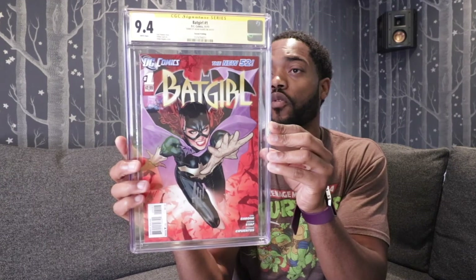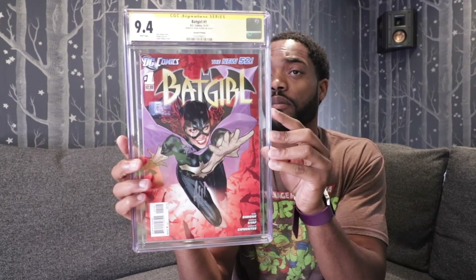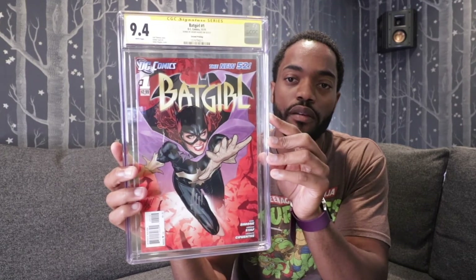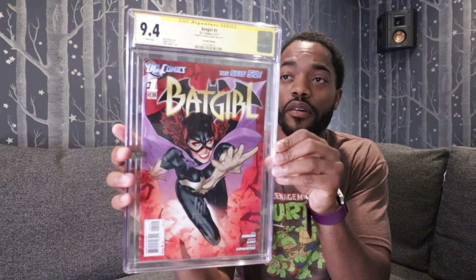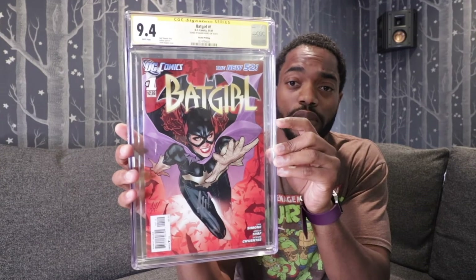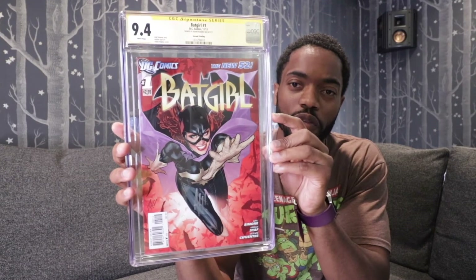Now let's move on to the CGC part of this video. First book is Batgirl No. 1, New 52, graded at a 9.6. I also got it signed by Adam Hughes. Batgirl No. 1, this is the second printing, also signed by Adam Hughes and graded at a 9.4. The one before it was a third printing. Batgirl No. 1, New 52, graded at a 9.4 — this is the second printing signed by Adam Hughes.